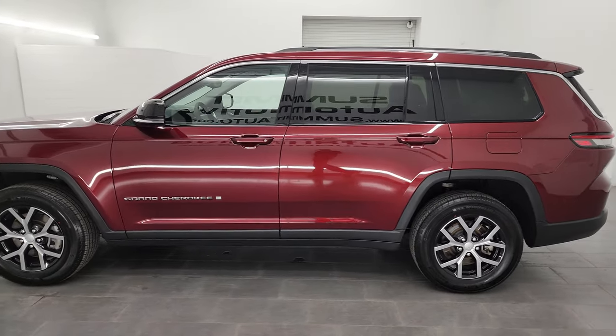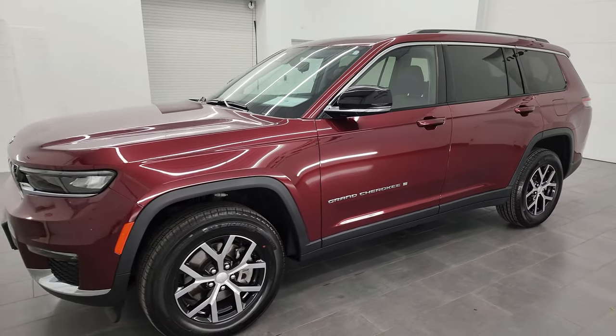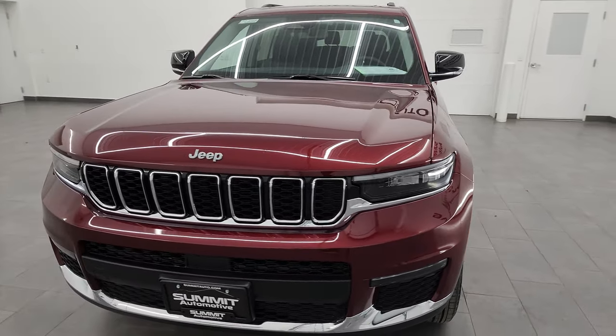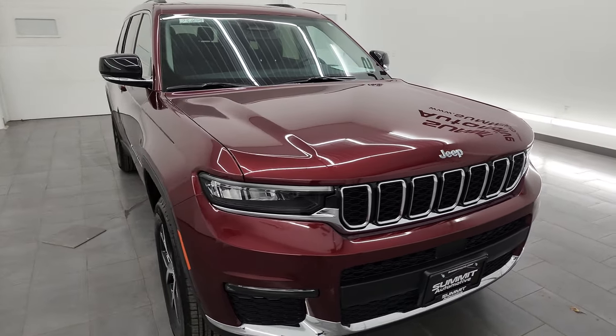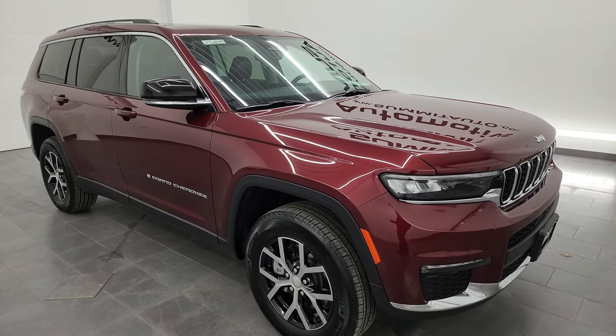This 2023 Jeep Grand Cherokee L Limited has a 3.6 liter Pentastar V6 engine, paired up with the 8-speed automatic transmission. This Jeep has been fully safetied and inspected by our service shop, has a fresh oil and filter change, all the fluids have been checked and topped off, and it is 100% ready to go.